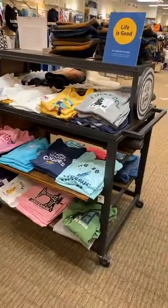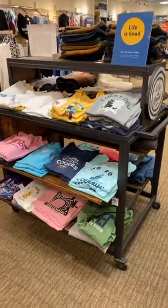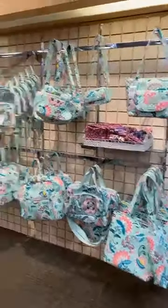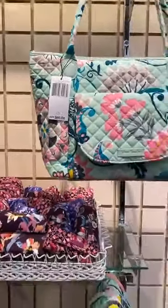We have a little bit of Life is Good left — it's going quick, girls. But you can see we've got all these great sale styles, extra 50% off as well. We do have some sale Vera Bradley at an additional 50% off. This particular bag was $80, marked down to $60, and now it's going to be $30. Some great prices there on sale Vera Bradley.